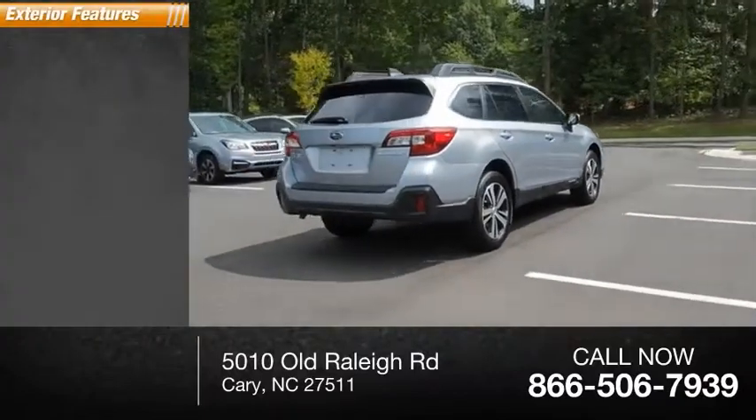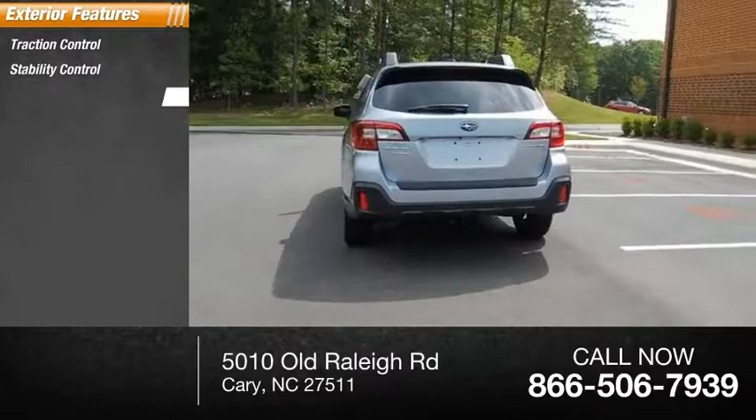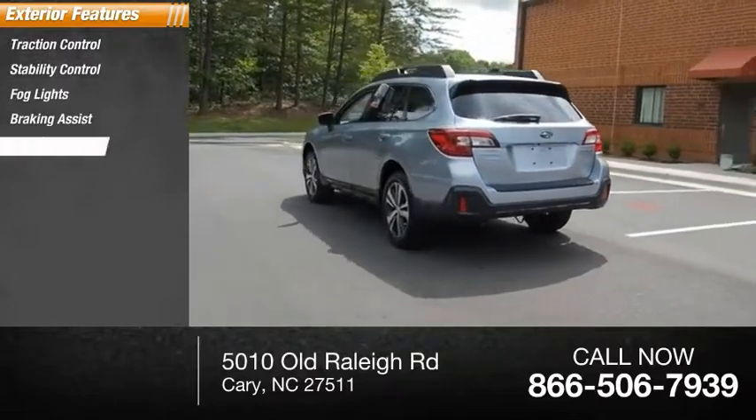This vehicle has less than 20,000 miles. Here are some of this vehicle's great options: traction control, stability control, fog lights, braking assist, and power brakes.